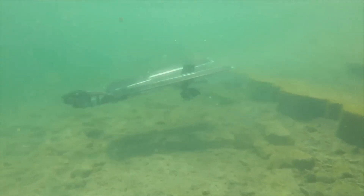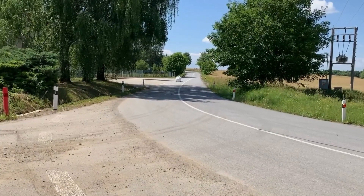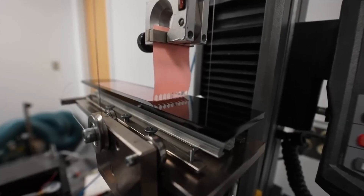Today, we delve into a collection of groundbreaking inventions that are pushing the boundaries of what we thought was possible. From high-speed velomobiles to biomimetic robotic hands, these innovations are transforming the way we live, work, and interact with the world around us.